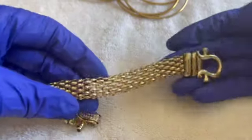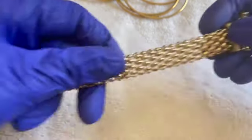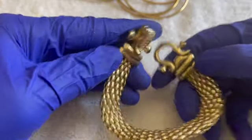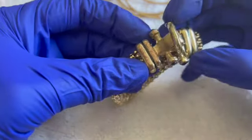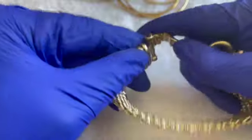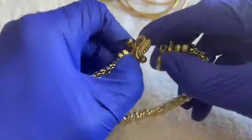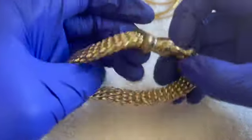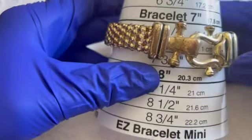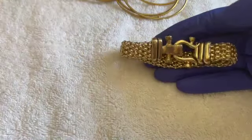This one looks nice, but with wear — too bad, because the chain is really nice. It's magnetic. Too bad there's so much wear on that one. It's a seven and a half, so one dollar because of the wear.